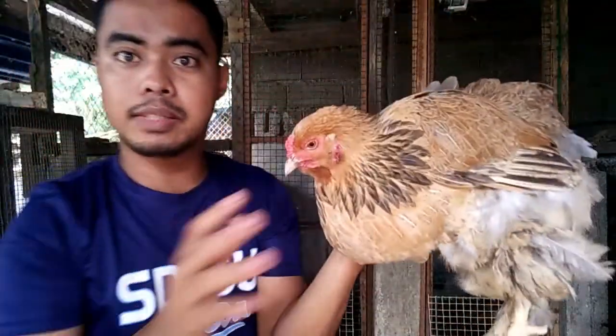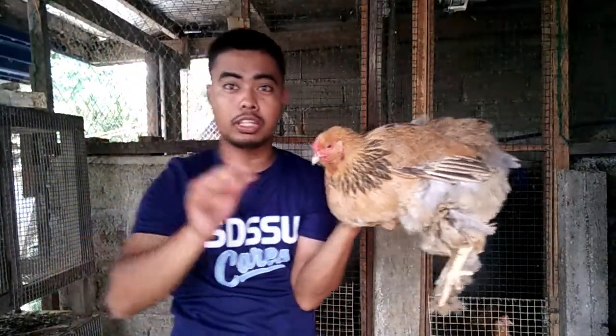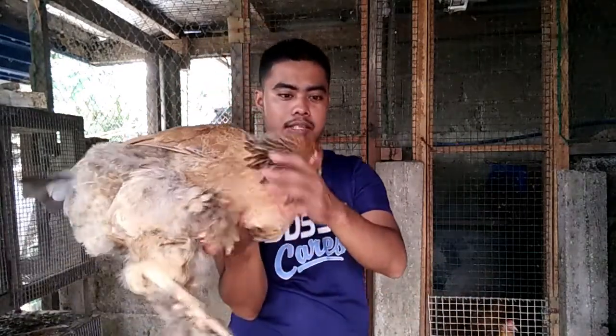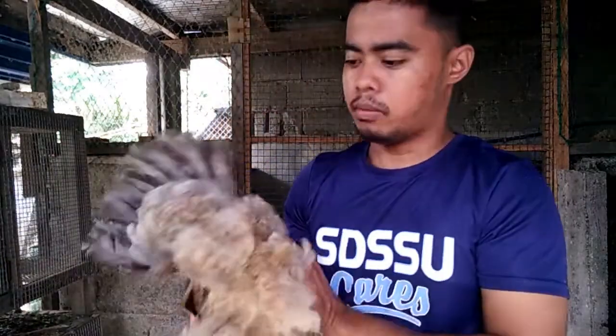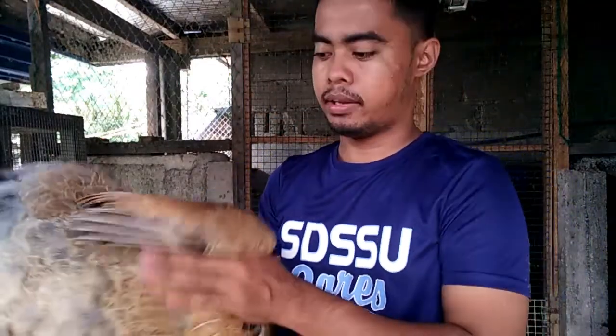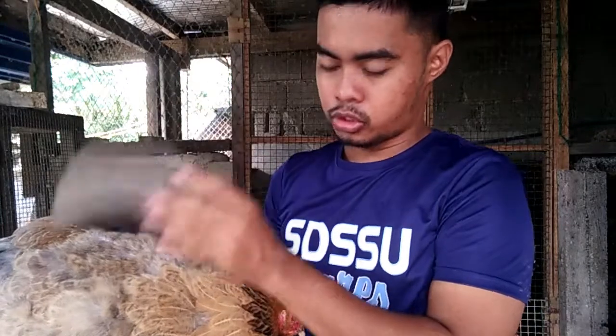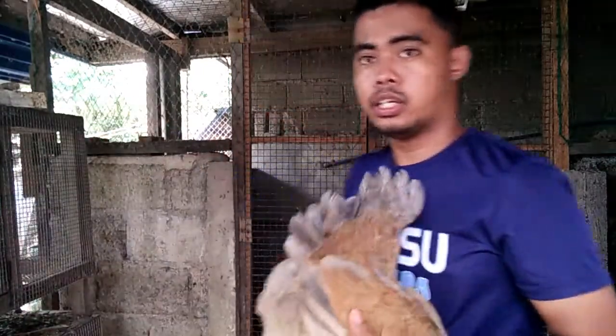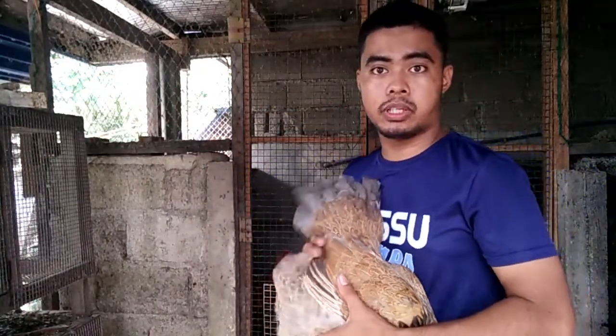So ito guys, meron na itong tatlong itlog, so papakita ko mamaya. Ito medyo mas matanda ito ng konti sa ating rooster — matanda ito ng isang buwan yan. So usually nag-iitlog ito guys mga seven to eight months. Yung rooster natin seven months pa.